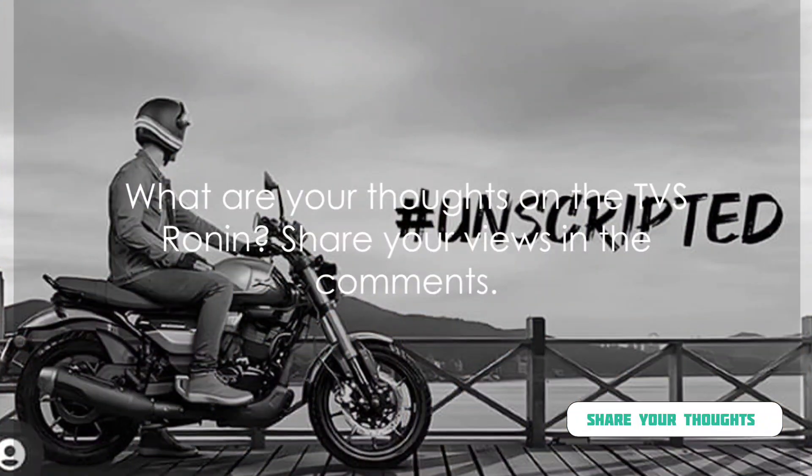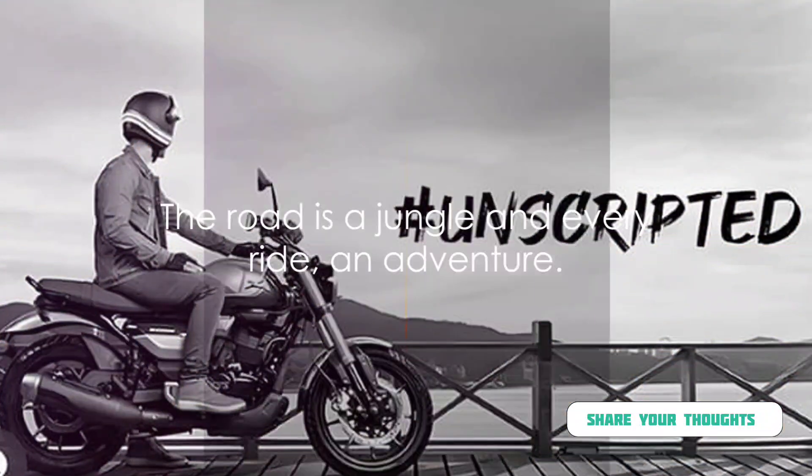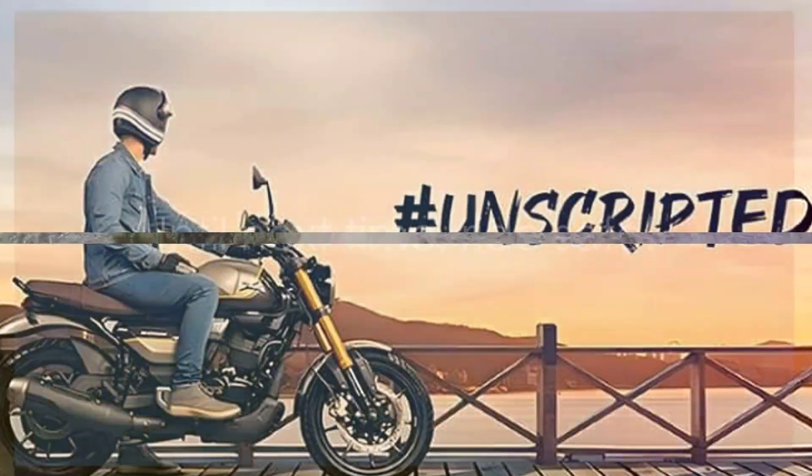What are your thoughts on the TVS Ronin? Share your views in the comments. And remember, the road is a jungle and every ride an adventure. Until next time, ride safe.